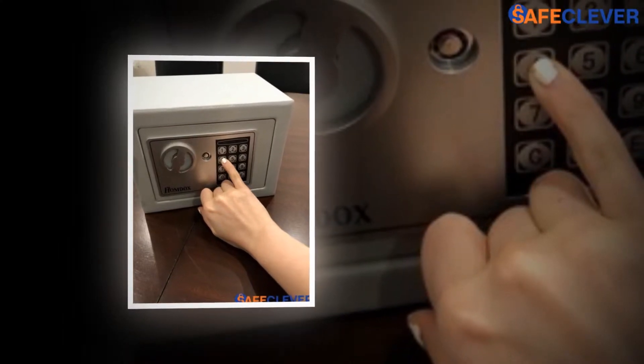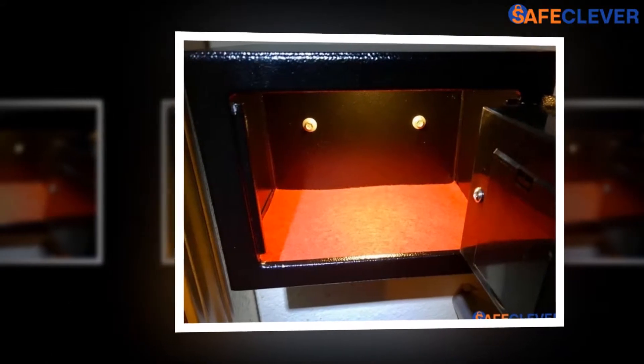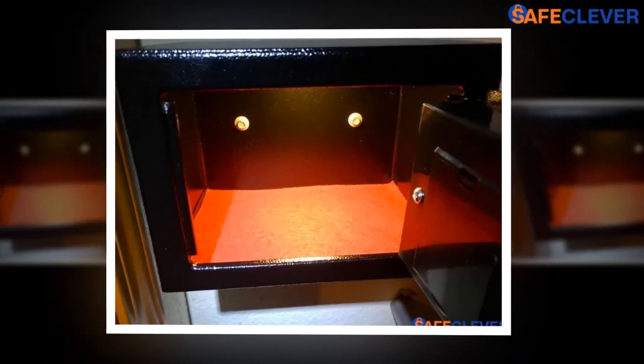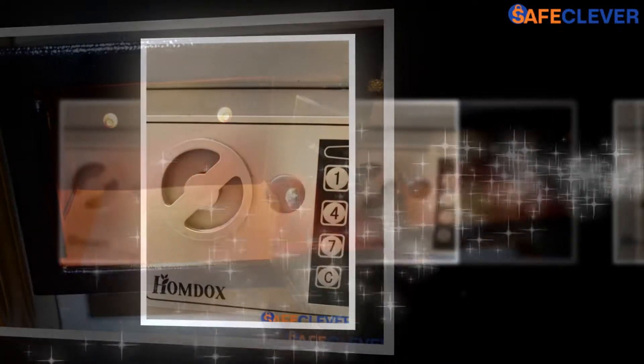And why just jewelry? People need to safeguard or hide their other valuables as well. This is why a sturdy and fireproof cabinet is necessary to protect everything that people want to keep safe.